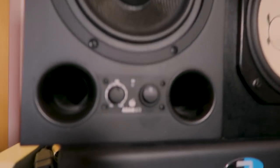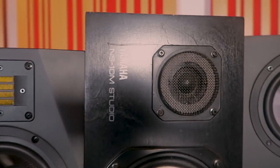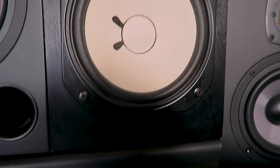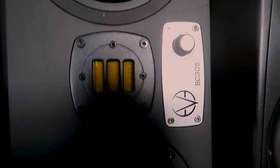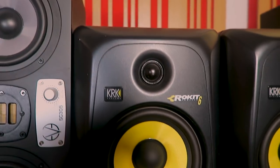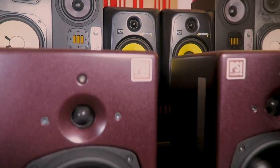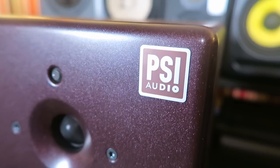First up we have the Adam A7X, which we're very, very familiar with. The next is the classic Yamaha NS10Ms, which Claudio is very used to using. The Eve SC305s, which are fantastic three-way monitors. The KRK Rocket 6, another classic. And finally, our new mains, the PSI Audio A17M. So let me explain a little bit my perception of each one of these monitors.